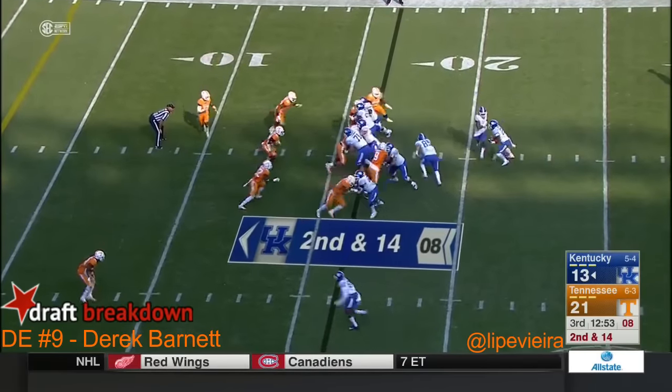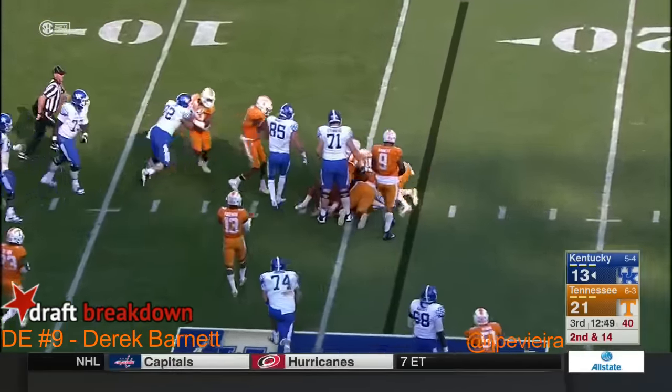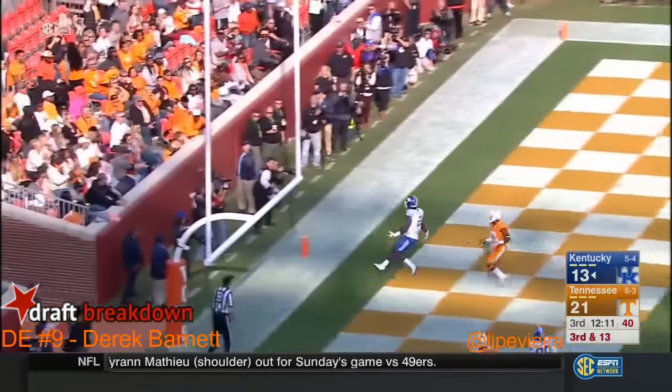Benny Snell in the Wildcat here — knocked into Baker, trying to fake the jet sweep. They bring the house. Johnson looks in zone, fires high and incomplete.